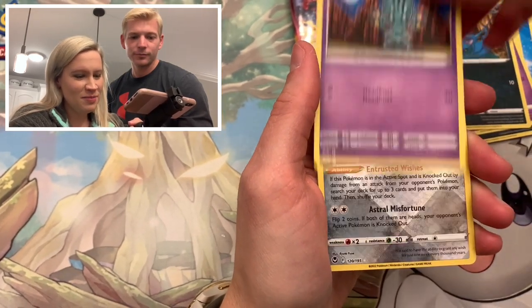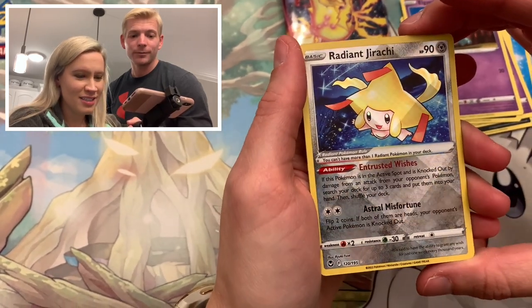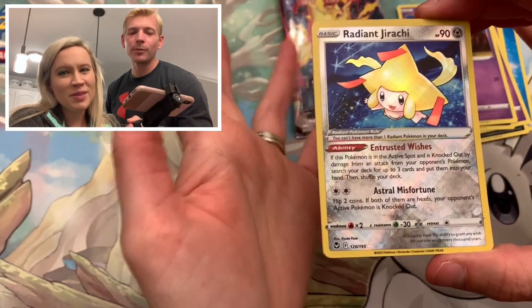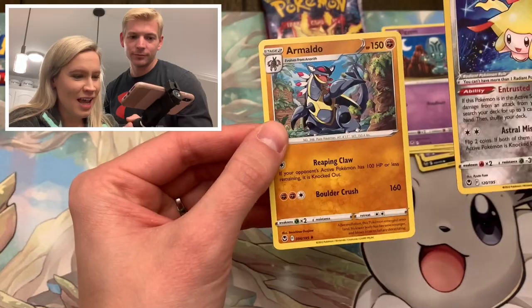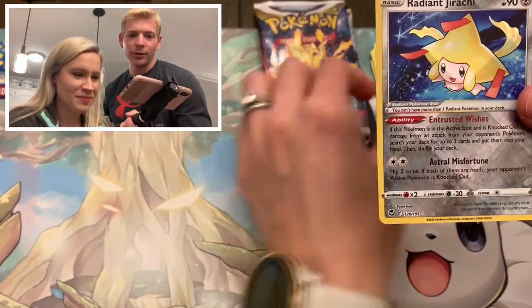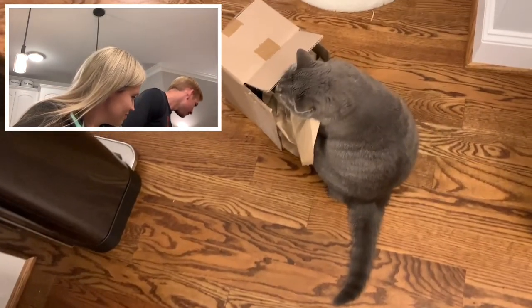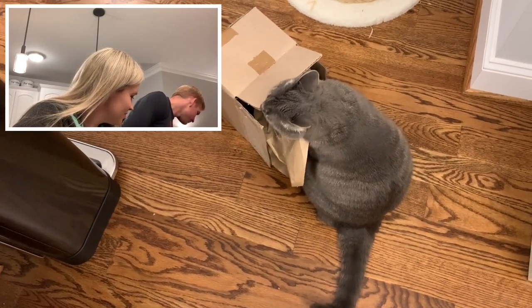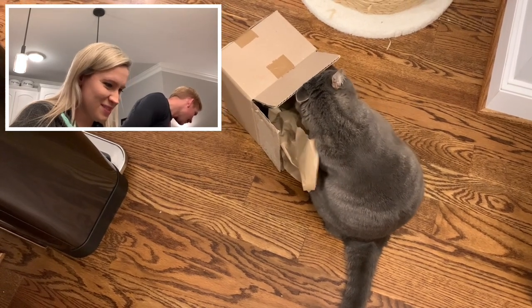We got an Elgyem. Oh, another Radiant Jirachi! Well, we opened a booster box off camera and pulled it, so this is technically our first one on camera. And an Armarouge. Look at that Radiant Jirachi.